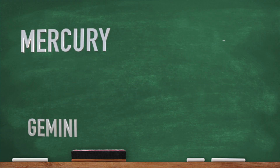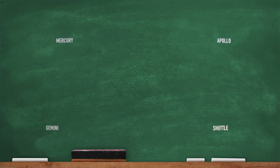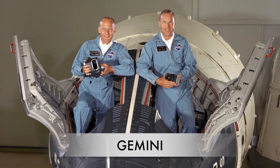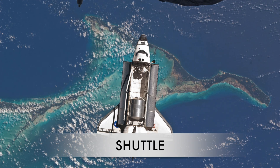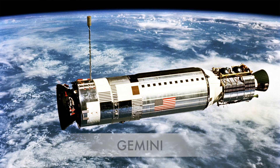Mercury, Gemini, Apollo, Shuttle. Mercury, Gemini, Apollo, Shuttle. Mercury, Gemini, Apollo, Shuttle. Mercury, Gemini, Apollo, Shuttle. Mercury, Gemini, Apollo, and the Shuttle. Mercury, Gemini, Apollo, and the Shuttle.